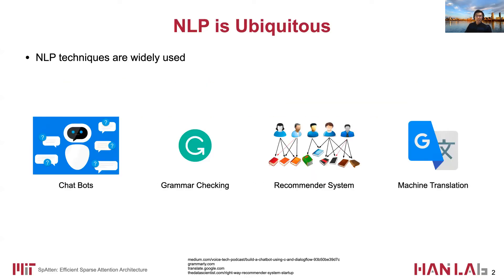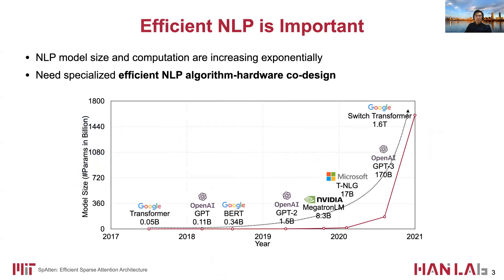As we know, NLP techniques have been widely used in many real-world applications, ranging from chatbots to machine translation. Their impressive performance comes at the cost of low efficiency, as the model size and computation are both increasing exponentially. Therefore, specialized NLP algorithm and hardware co-design is critical to solve this challenge.